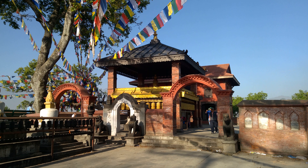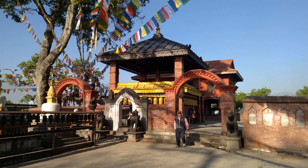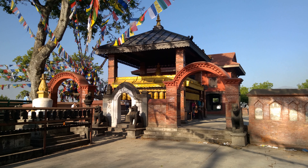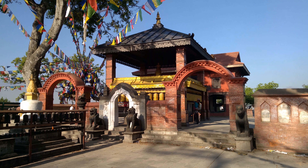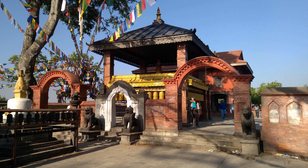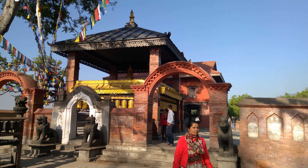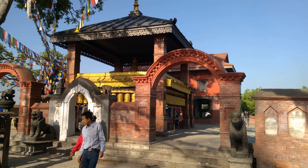Good morning everybody, this is the beginning of another new series of videos, and this comes in 4K with my new Lumia 930. Yesterday we arrived in Kathmandu, Nepal. We'll be here for the next 10 days, visiting Kathmandu, Pokhara, and Chitwan National Park — those three places are going to be the main attractions of our journey.